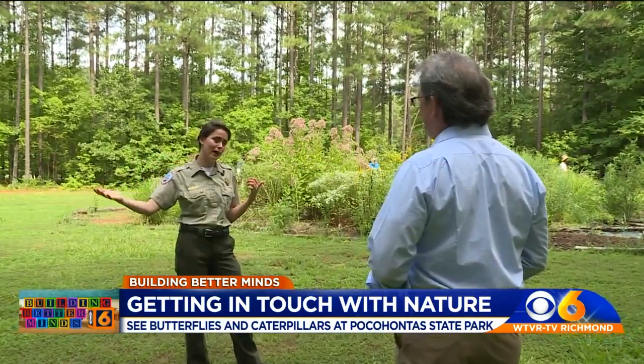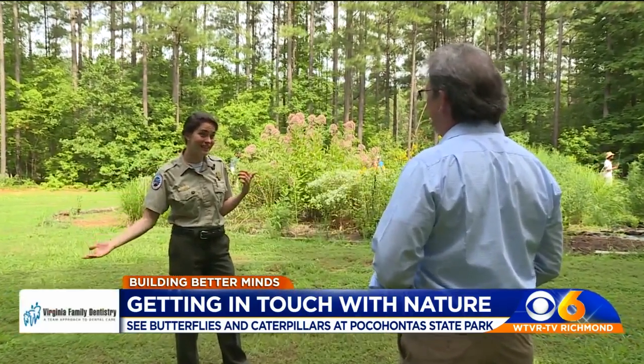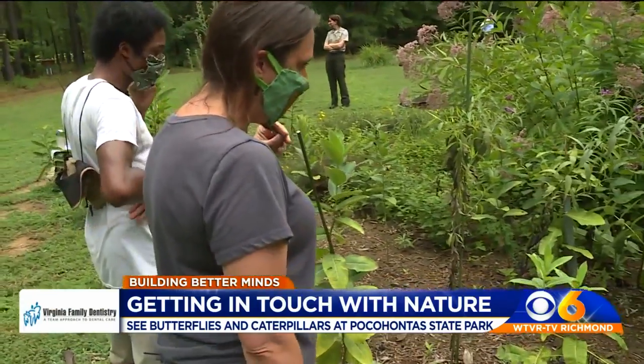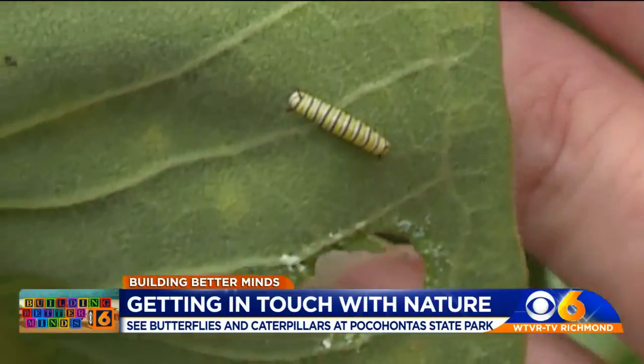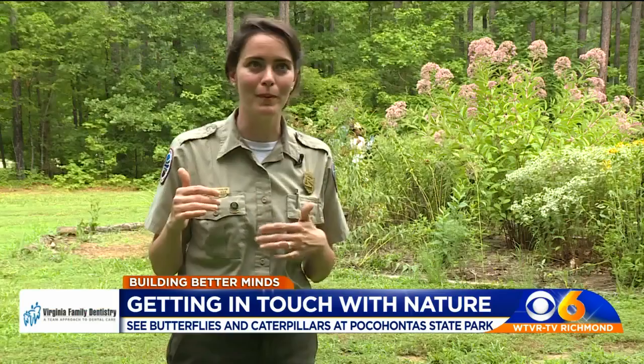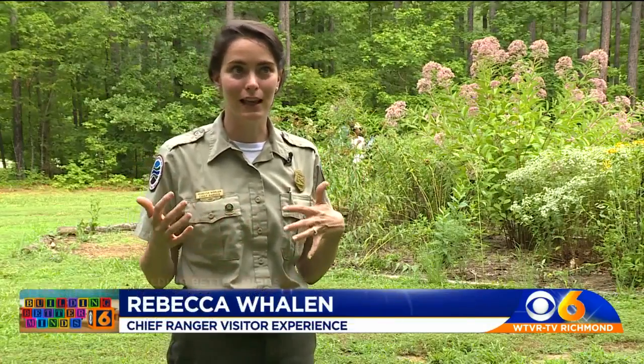Chief Ranger of Visitor Experience Rebecca Whalen says you can learn a lot from observation and from the naturalists who volunteer here. While you're looking at the monarchs, you might see a really cool wasp, or another praying mantis, or you might see a bird. And those things can kind of empower you to learn more about the natural world around you.